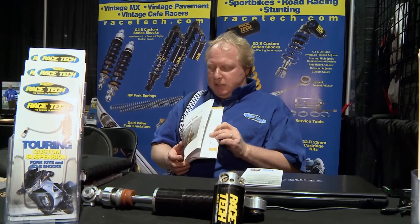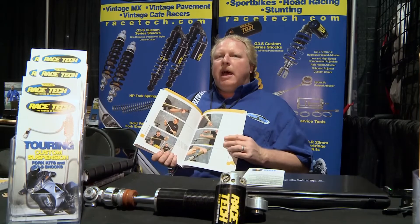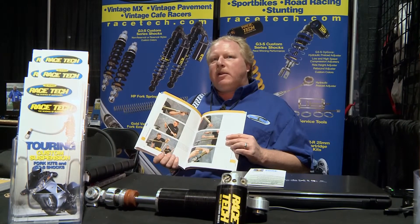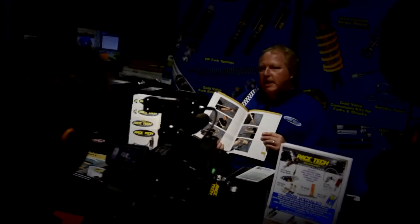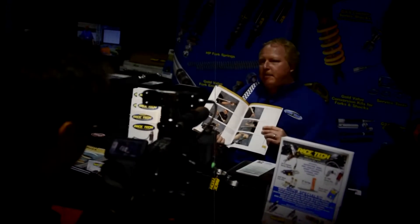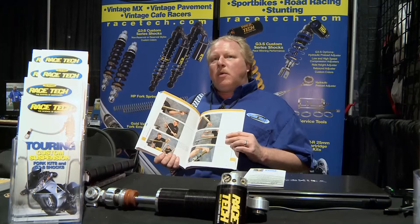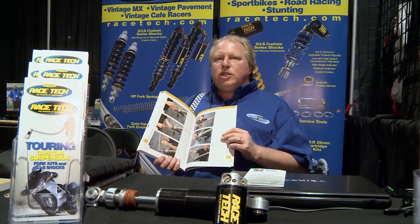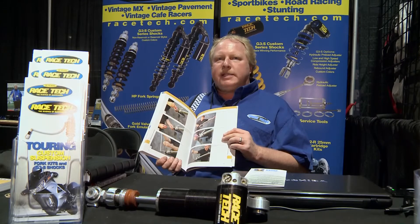Folks are really excited that they can go through and learn about how it's working, and then in combination with their service manual, mechanically inclined individuals can have step-by-step instructions on how to modify and upgrade their suspension, along with a lot of tips and notes — hard-fought information about what you can do to improve things along the way and to stay out of trouble.